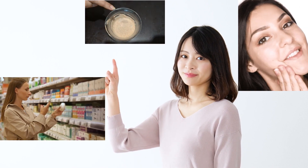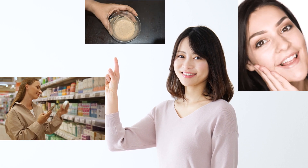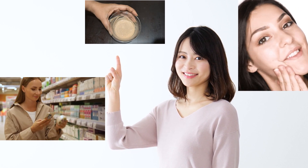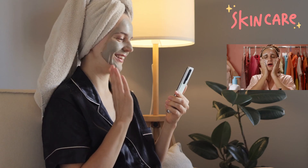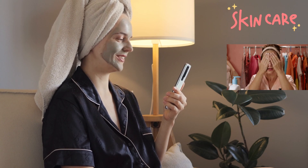Remember, getting glowing skin isn't about spending a fortune or using fancy products. It's about understanding what your skin needs and giving it the right tools to thrive. You've got to try this simple yet amazing hack. In just 20 minutes, you'll feel the difference. Your skin will thank you.